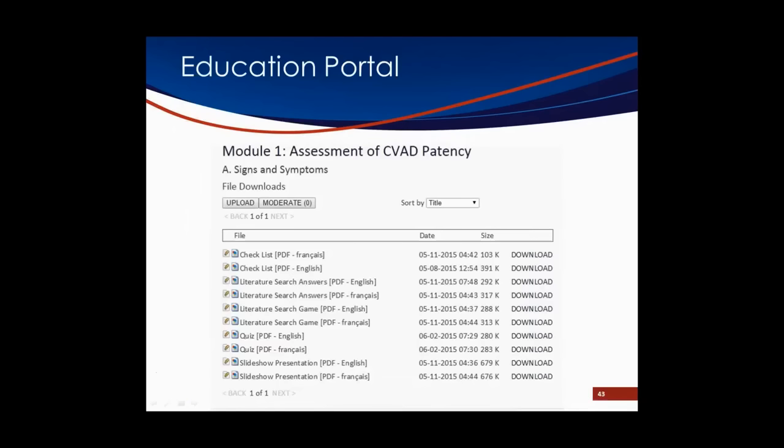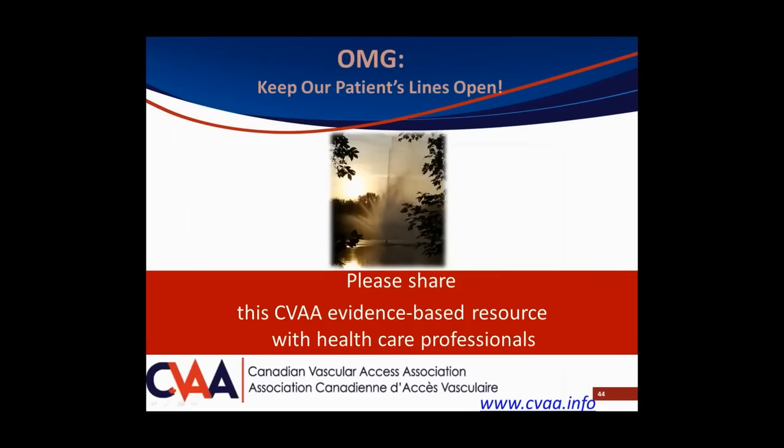On behalf of SEVA, Kim and I are thrilled to have partnered with RNAO CEVAG to bring you this opportunity to heighten awareness of catheter occlusion. Hopefully you now have some tools to help better assess client CVADs, keep them patent, and properly recognize when a line is dysfunctional, what's causing it, and how to manage it. Please go to the website, share the OMG and the related tools with your teams and organizations as we all strive to keep our patients' lines open. Thank you.